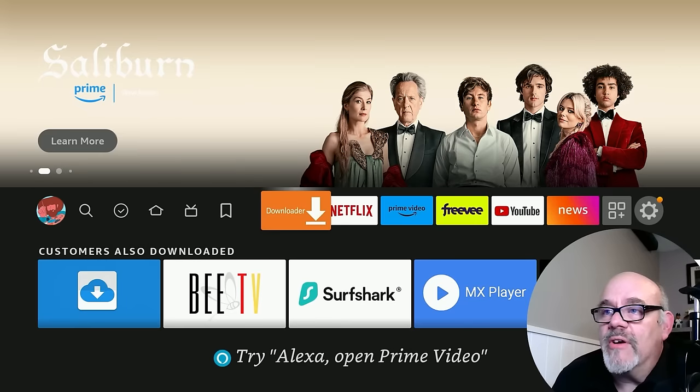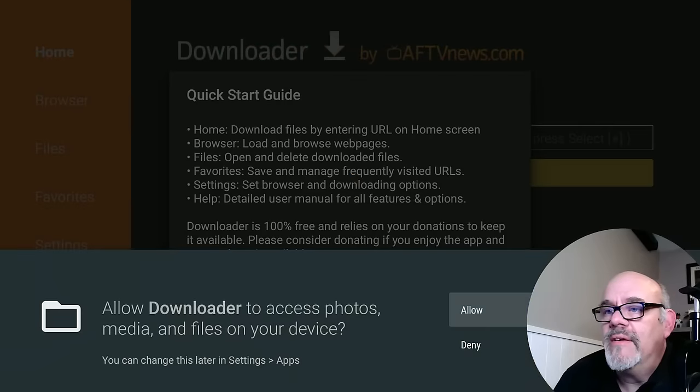The first time you open up Downloader, you're going to get a message that says 'Allow Downloader to access photos, media, and files on your device.' This is absolutely necessary for this app to function properly because it does need to install files on your FireStick. Click Allow and then click OK. I'm not going to get into installing apps in this video, but feel free to browse the Cord Cutters L.I. YouTube channel and you will find dozens of apps that you can install with full instructions — most all of them using this Downloader app.